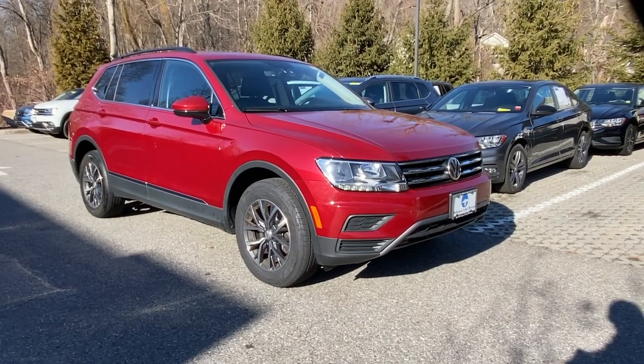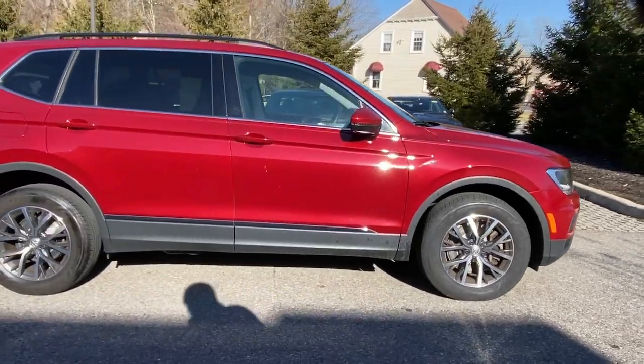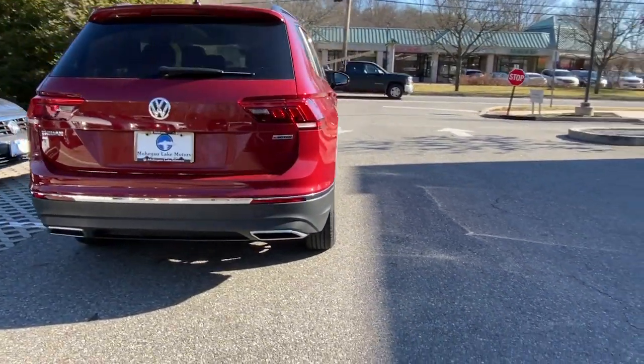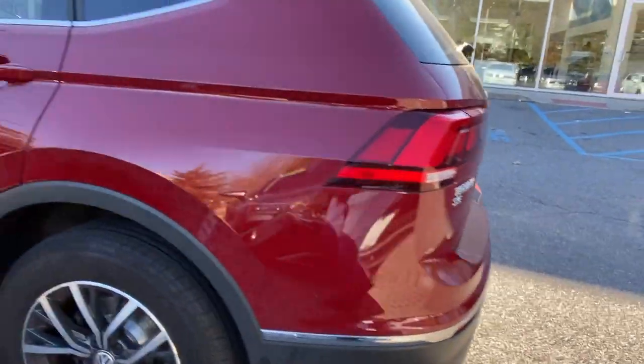Take a moment to check out the 2020 Volkswagen Tiguan. With less than 25,000 miles on the odometer, this vehicle stands out from the rest. Take a closer look at this Volkswagen Tiguan, the fuel-efficient compact SUV with standout flexibility.